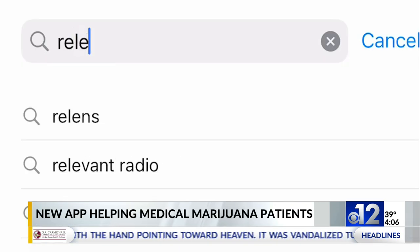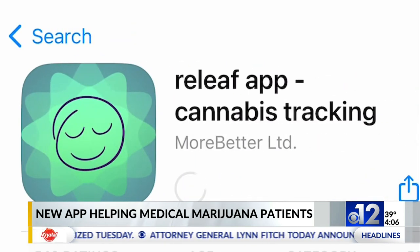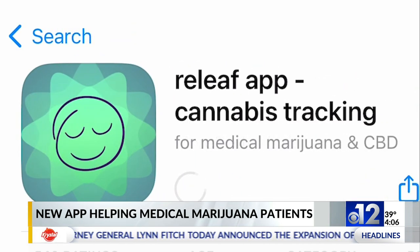Patients will be able to enter in their symptoms and medical history into the app. The University of Mississippi will take that information to determine what type of medical marijuana products will fit their specific needs.